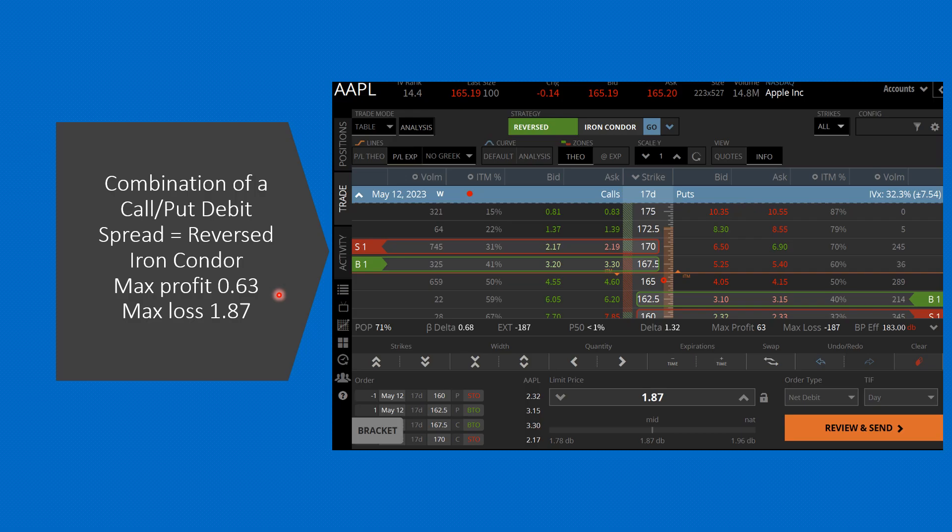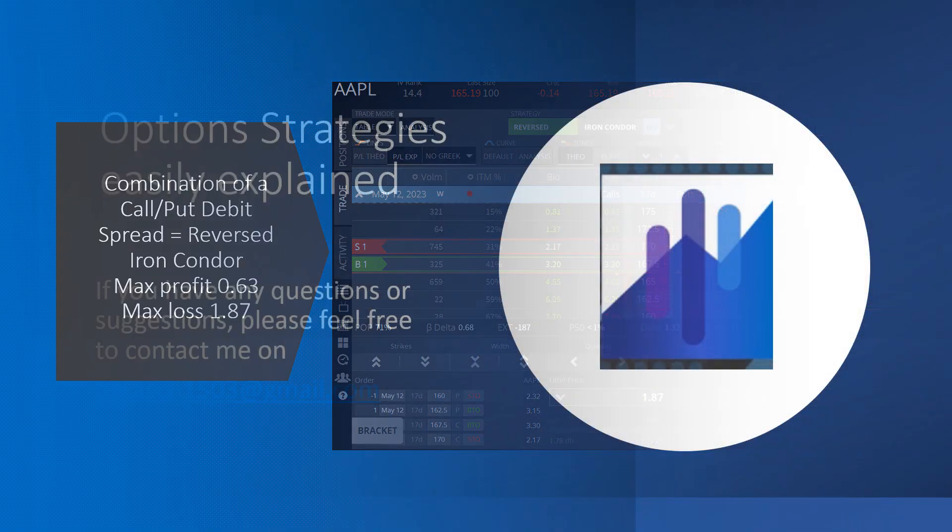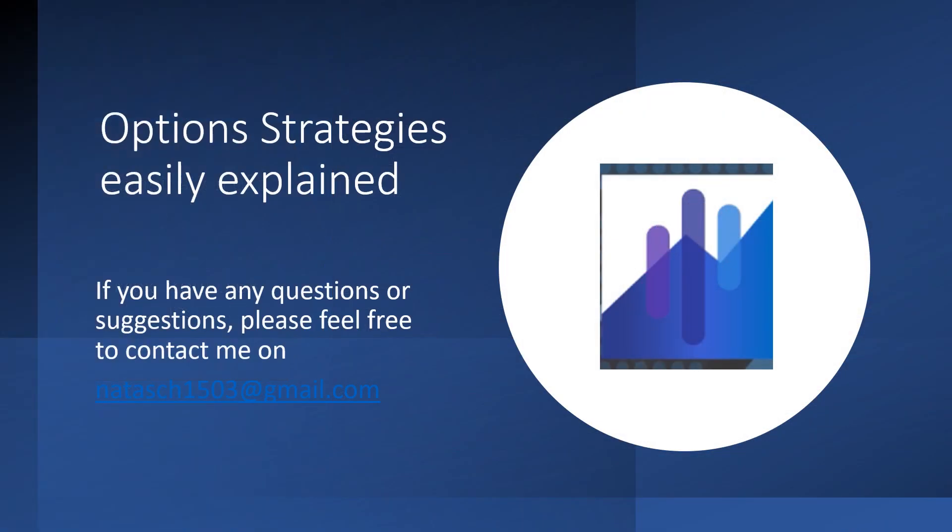As I said, call spreads or put spreads on earnings dates are very interesting. I will certainly do a case study showing you the possibilities when a big company comes out with earnings. So far, option strategies part two has been explained with credit and debit spreads. Any questions, just send them to me. We are moving on to parts three and four — hope to see you again. Bye bye.